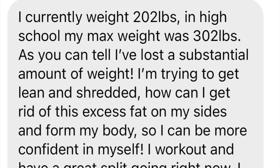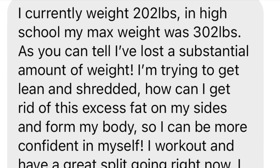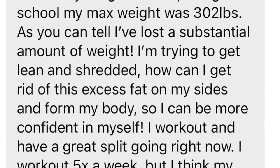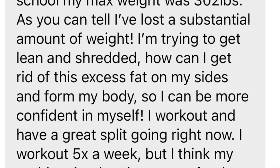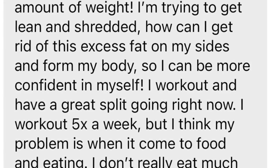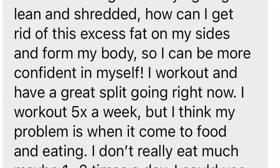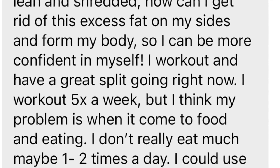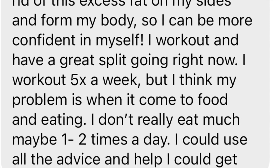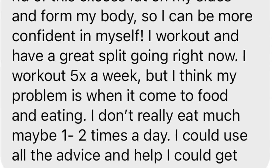I currently weigh 202 pounds. In high school, my max weight was 302 pounds. As you can tell, I've lost a substantial amount of weight. I'm trying to get lean and shredded. How can I get rid of this excess fat on the sides of my body so I can be more confident in myself? I work out. I have a great split going right now, five times a week. But I think my problem is when it comes to food and eating — I don't really eat that much, maybe once or twice a day. I could use all the advice and help I could get.